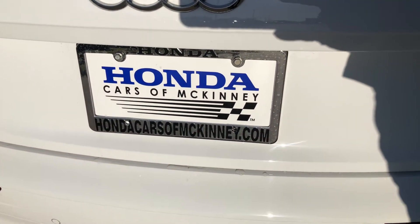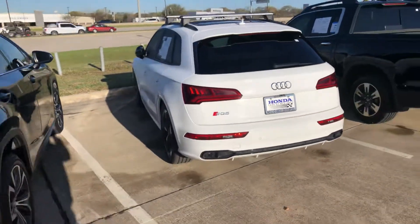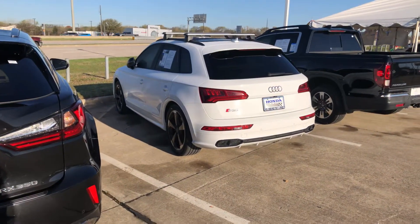Hi, it's Trey Gibson with Honda Cars & McKinney. This is the 2020 Audi SQ5.